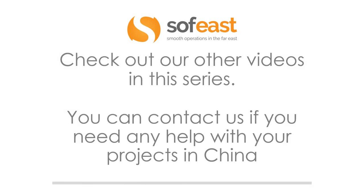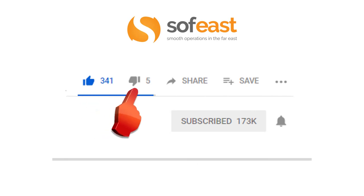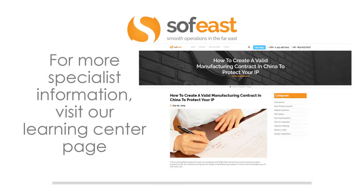Don't forget to check out our other videos in this series, as well as all the video series we've already uploaded. You can contact us if you need any help with your projects in China. Don't forget to like, share, and subscribe to our channel — hitting the bell symbol will notify you each time we upload new content. For more specialized information, visit our Learning Center page. Thanks for listening. My name is Paul Adams from SoftEast, and I'll see you in the next video series.